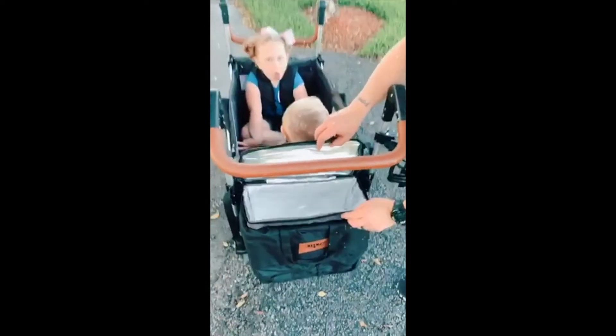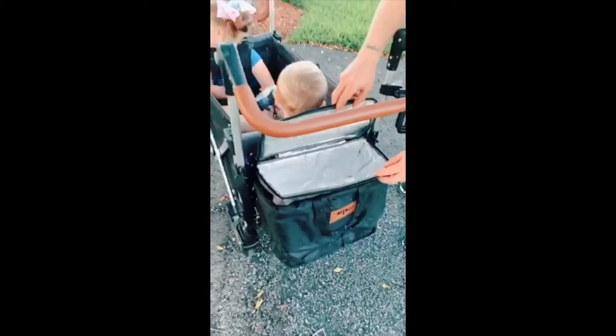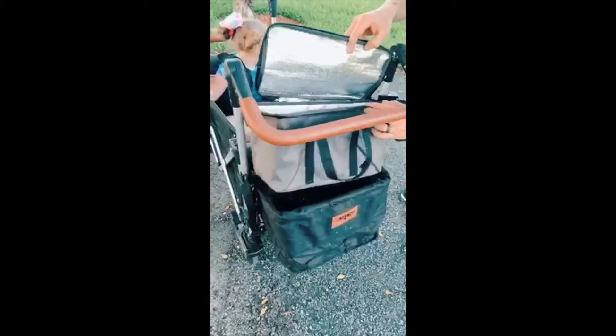It has a cooler on the back that opens. It's actually a really good size — you could put your lunch and your drinks in there. You can actually pick it up if you want to use the cooler separately, and there's even more storage underneath it.